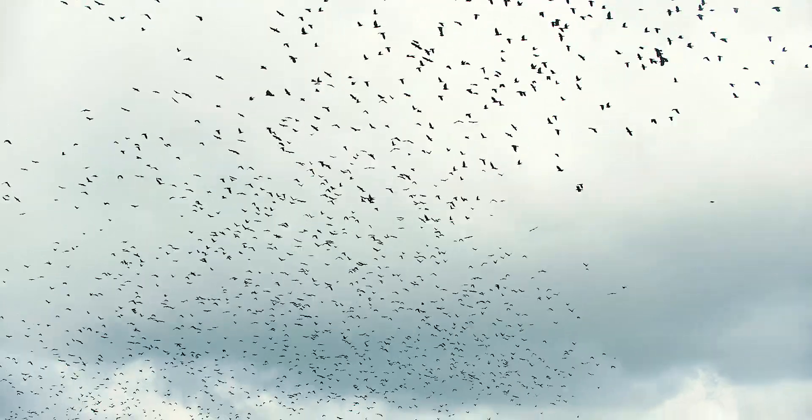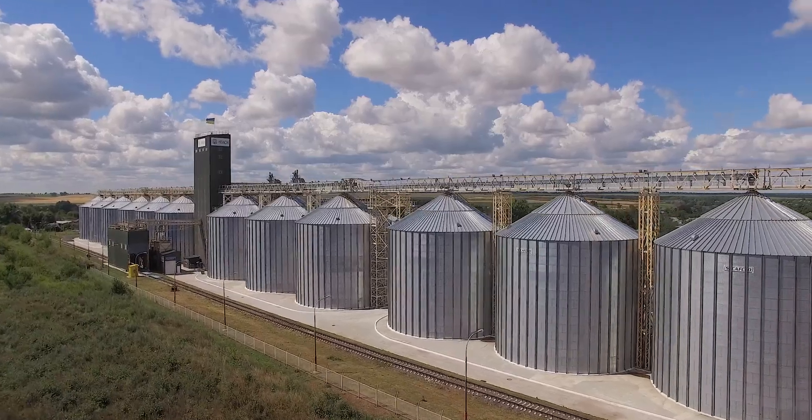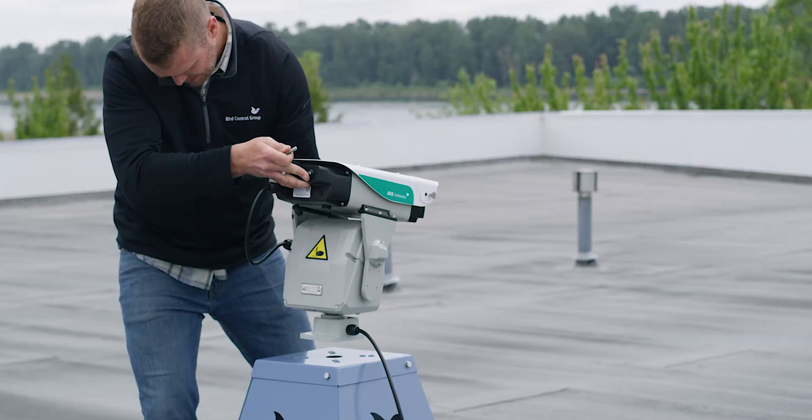For decades, bird control conflicts have contributed to loss of revenue, unsafe working conditions, structural damage, and poor hygiene throughout agricultural, commercial, and industrial industries. Bird Control Group is here to change that.